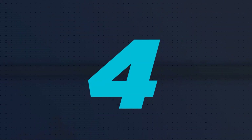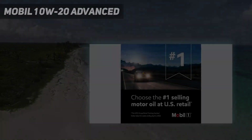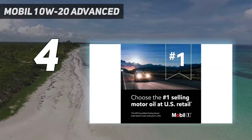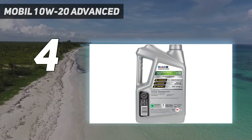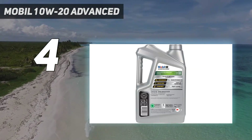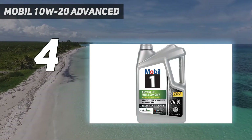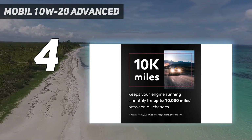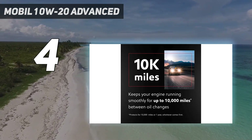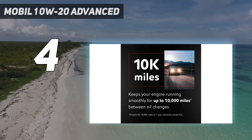Coming at number 4: Mobil 10W20 Advanced. The Mobil 10W20 synthetic oil offers an engine protection system that can help reduce your vehicle's fuel consumption and increase its mileage. Its viscosity is perfect for use in high-performance vehicles with turbocharged and supercharged engines.